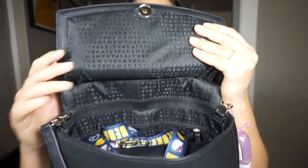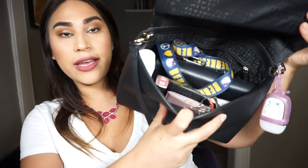Once you open the flap you can see the print that says Kate Spade. This is the inside and we're just going to dive in and pull everything out.